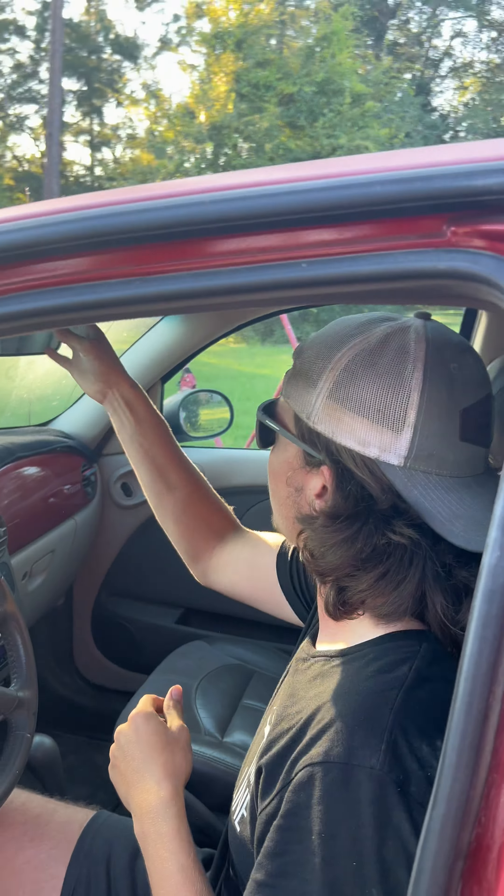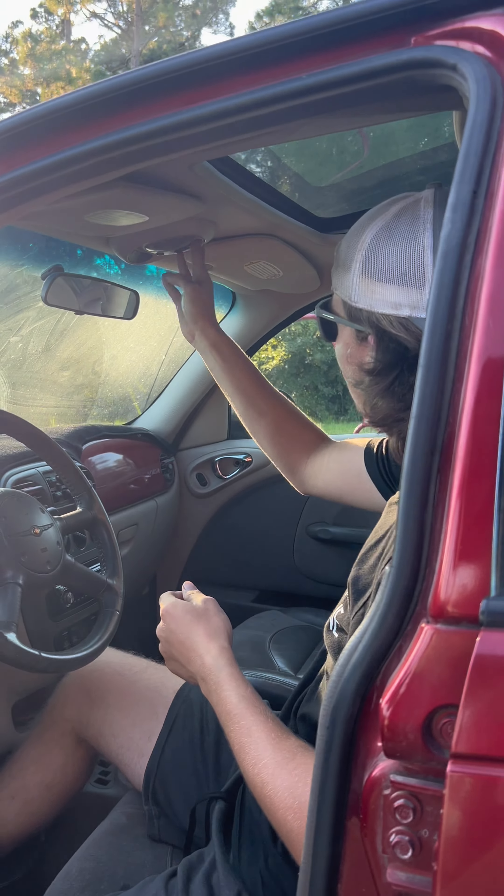Anyway, moving on. I don't know what this thing does, or this thing, or that thing. To the trunk!